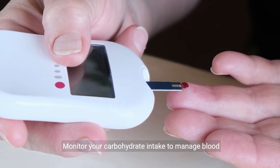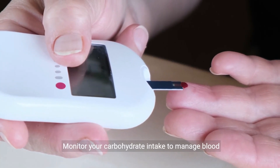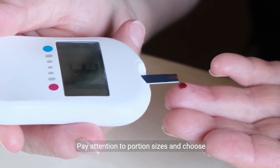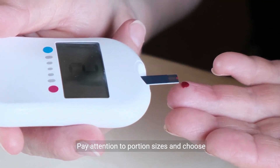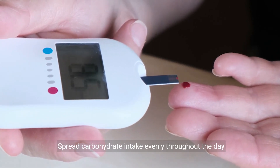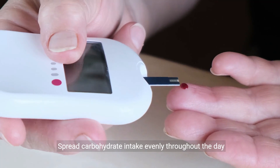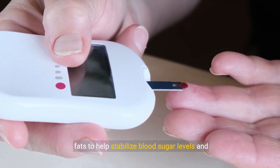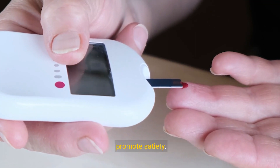Strategy 3: Monitor carbohydrate intake. Monitor your carbohydrate intake to manage blood sugar levels and support weight loss efforts. Pay attention to portion sizes and choose carbohydrates that are high in fiber and low in added sugars and refined grains. Spread carbohydrate intake evenly throughout the day and pair carbohydrates with protein and healthy fats to help stabilize blood sugar levels and promote satiety.